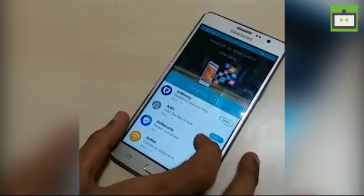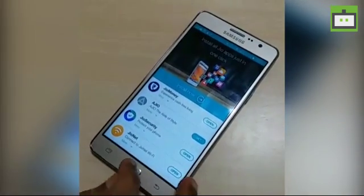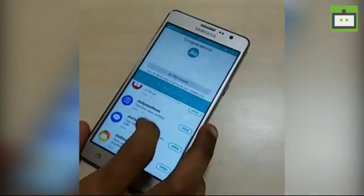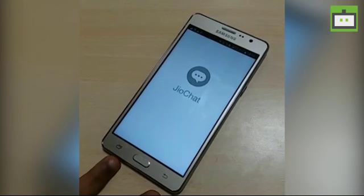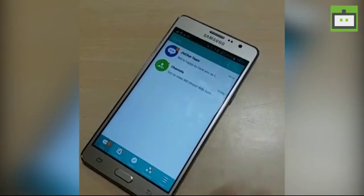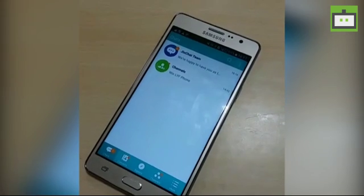Here we have the Jio Chat App. Jio Chat is basically like Telegram or WhatsApp — it's an instant messenger where you can message your friends, call them, and do video calls just like Skype. Once set up, your friends' contacts appear in the chat list and you can chat, call, or video call.